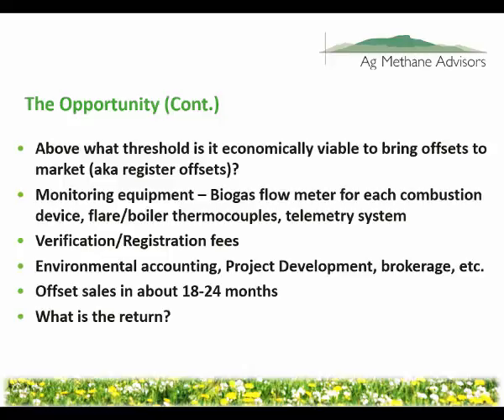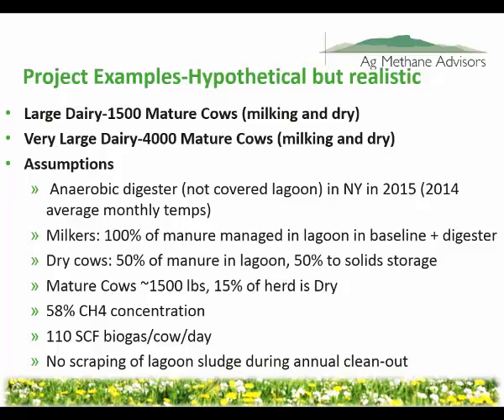So how much money are you going to invest, and how quickly are you going to see returns? To articulate this, we're using a couple of different examples — assuming New York dairy farms since we're in New York. A large dairy, assuming about 1,500 mature cows, and a very large dairy, about 4,000 mature cows. Some other assumptions are that we're using an anaerobic digester, not a covered lagoon, to create these offsets.